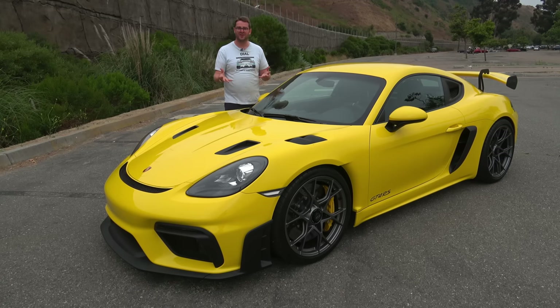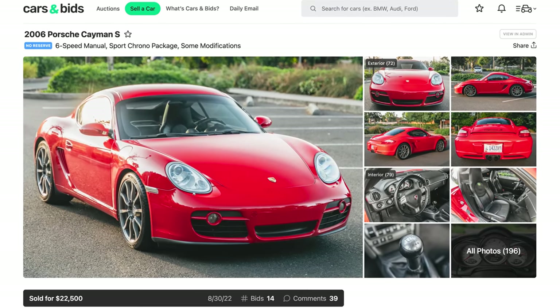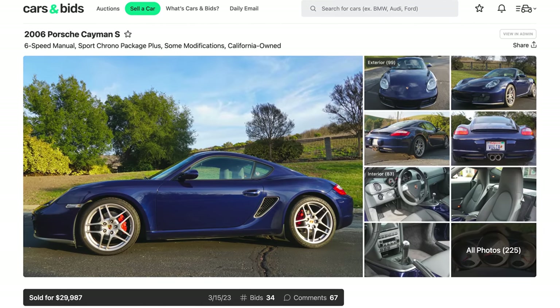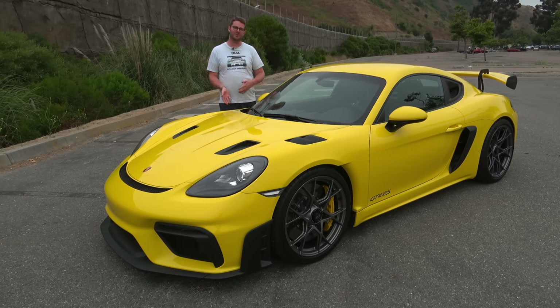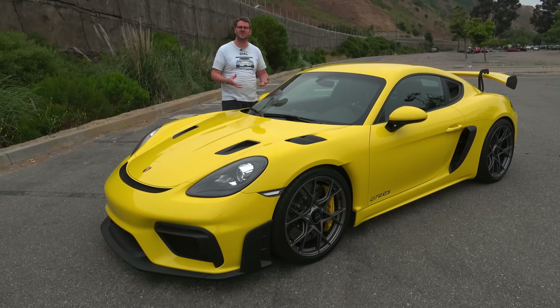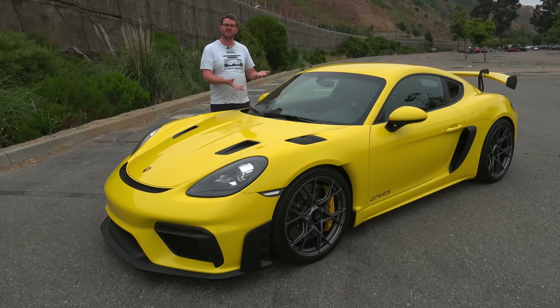But the German engineers started to get curious. The car was so good and had such great handling, they wondered what would happen if they put a roof on the Boxster. So in 2006, they did exactly that, and gave us the 987 generation Cayman. That car immediately proved to be very popular, lauded by journalists as potentially the Porsche to have. But this comparison with the 911 would plague the Cayman its whole life — Porsche always made sure it wasn't as fast or as powerful as its 911 relative.